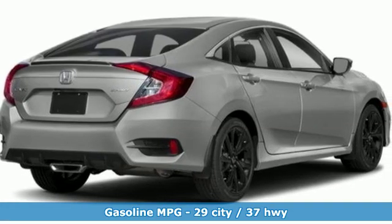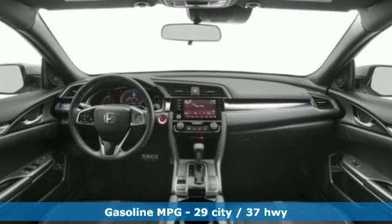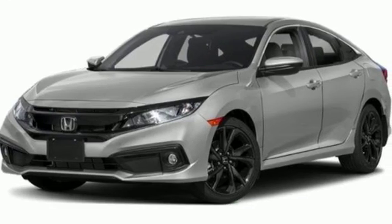Features include streaming audio, doors and push button start proximity key, air conditioning, remote engine start, and manual tilting steering column.